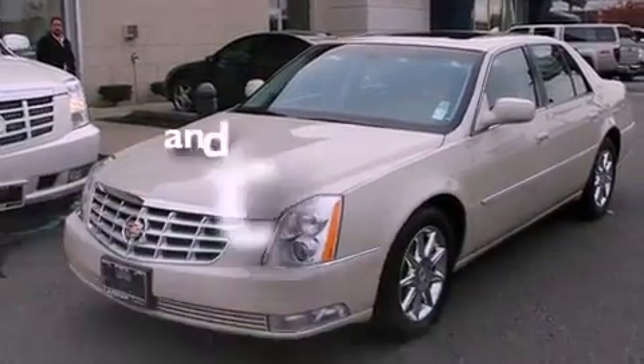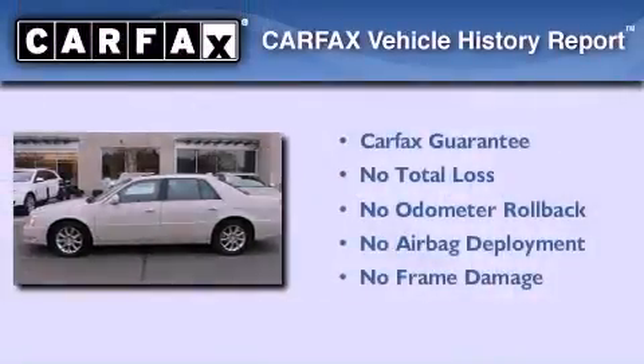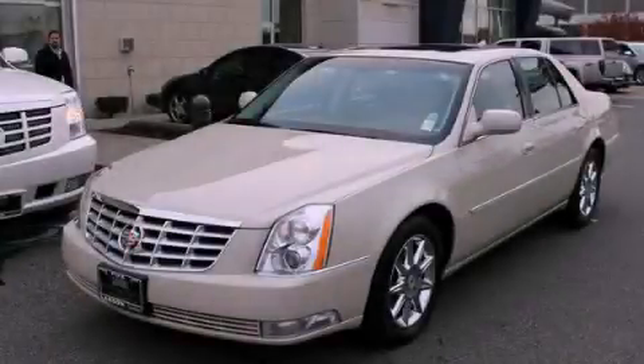And this vehicle has less than 27,000 miles. Not to mention that this Cadillac qualifies for the Carfax Buyback Guarantee. Stop by today and test drive this vehicle for yourself.